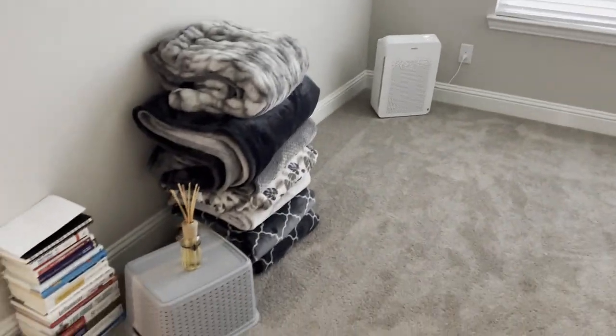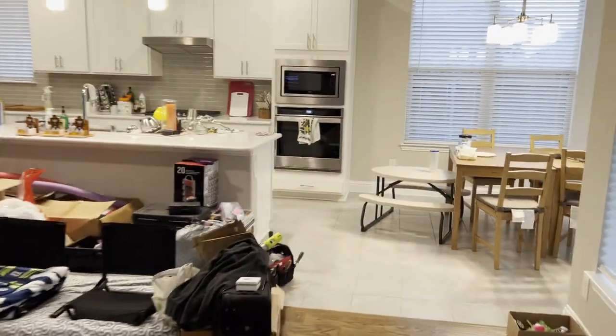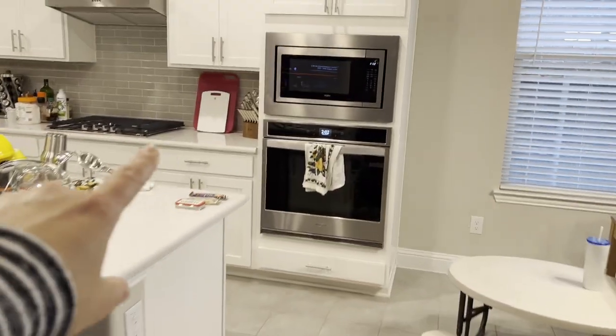We got a bed and that's it, plus a whole lot of blankets. The bathroom is clean, the closet is clean. I don't know how up close and personal you want to be, but I will show you the kitchen.